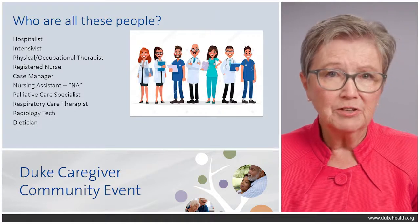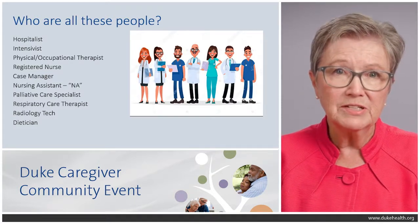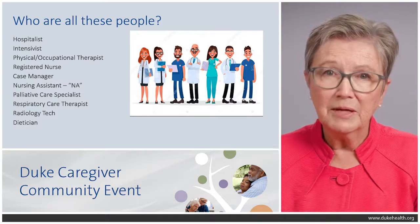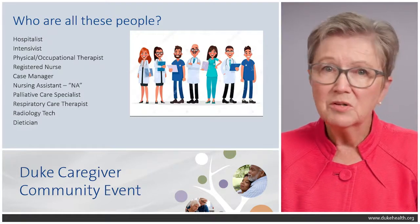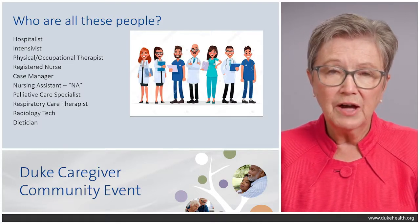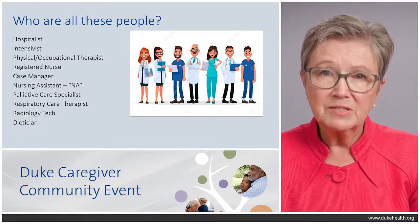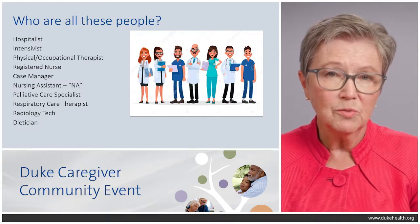All of these people could be members of your loved one's care team, so let me briefly explain these roles. The hospitalist is a physician — possibly supplemented by a nurse practitioner or physician assistant — who sees patients only while they're in the hospital and generally has no private practice. An intensivist is a provider who works in the intensive care unit, oftentimes a pulmonologist, with nurse practitioners and physician assistants working alongside them, and their role is solely in the ICU.